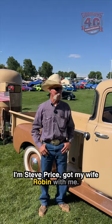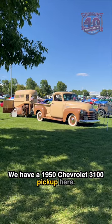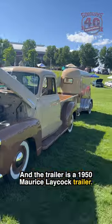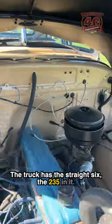I'm Steve Price, got my wife Robin with me. We have a 1950 Chevrolet 3100 pickup here, and the trailer is a 1950 Morris Laycock trailer. The truck has the straight six, the 235 in it.